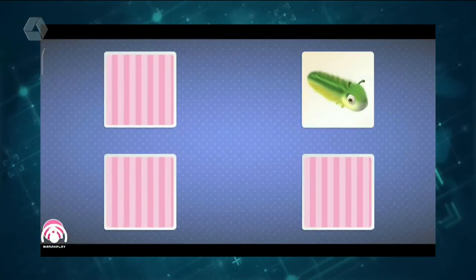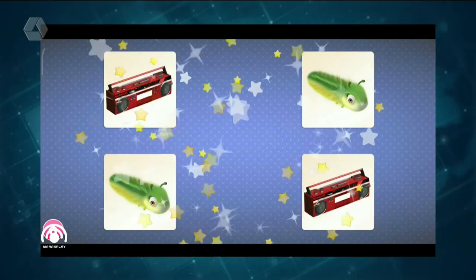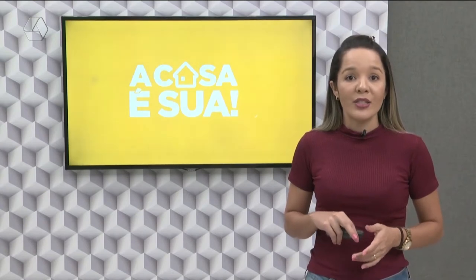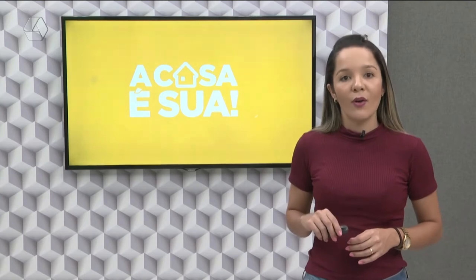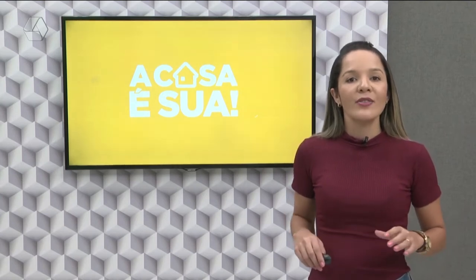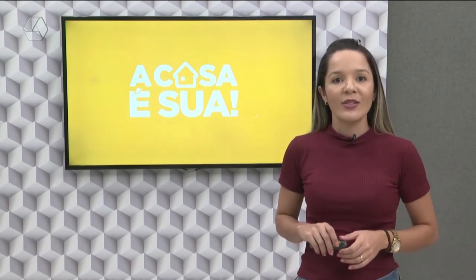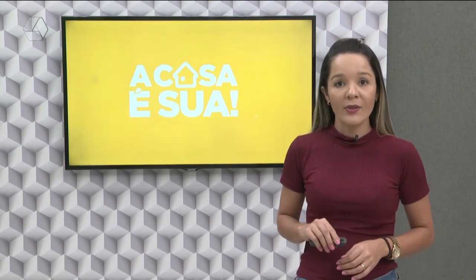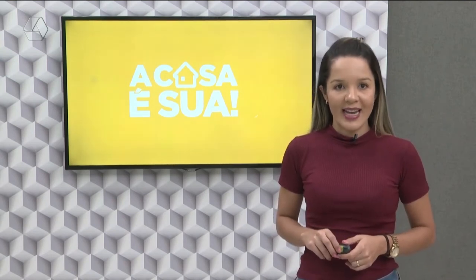Além disso, o aplicativo da Masha e o Urso é dividido em outras várias categorias, tais como caça palavras, aprendendo palavras em diferentes formas, memorização de objetos e fórmulas, pintura e cor e desenhos divertidos para colorir. Agora não tem mais desculpa para deixar as crianças no tédio. Você já sabe como pode estimular a mente dos seus pequenos enquanto eles se divertem. Bora nutrir o cérebro dessa criançada?